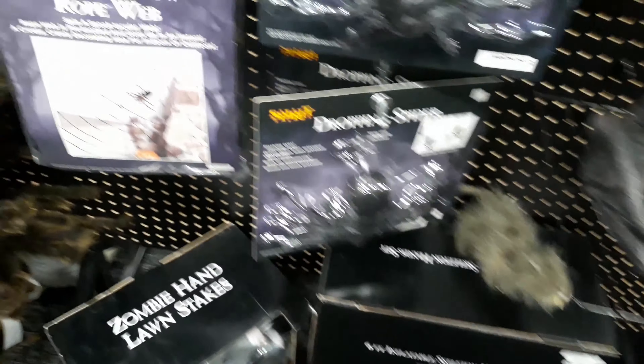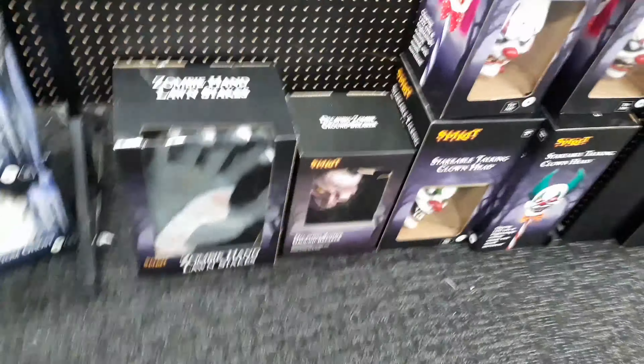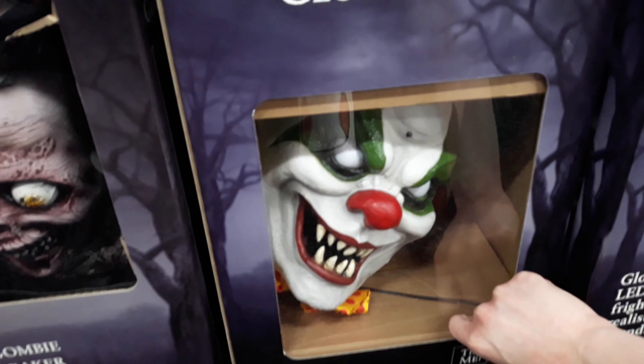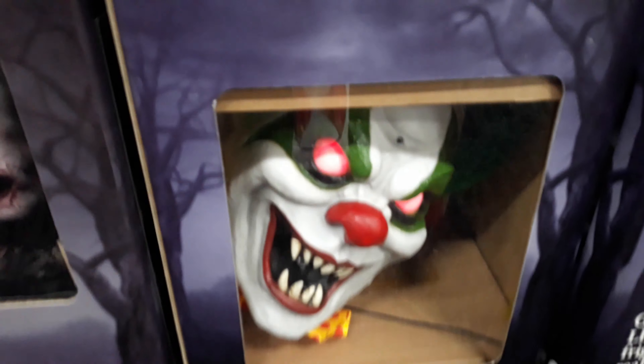Dropping spider — pretty common. Decaying zombie groundbreaker. Mistakeable clown head. Let's go.